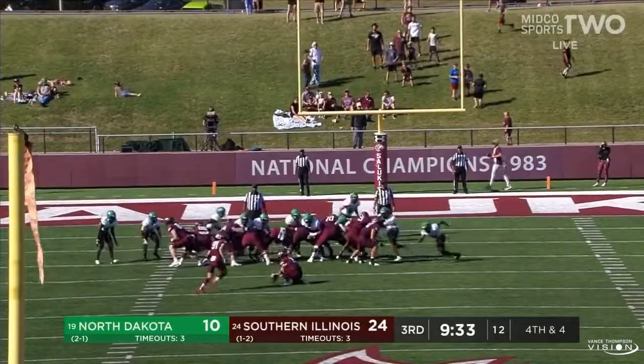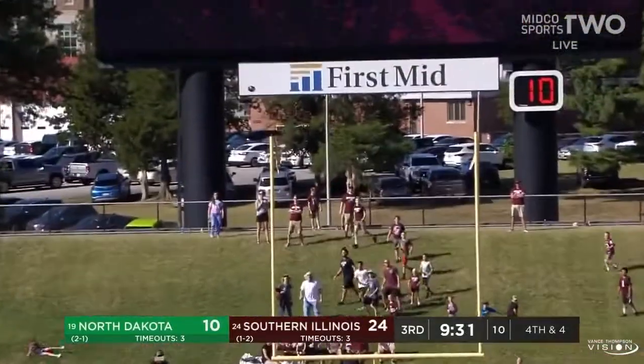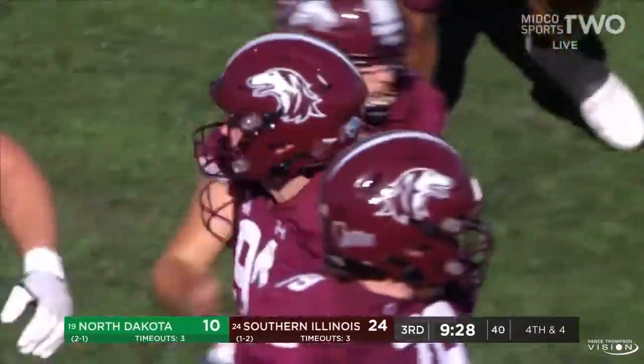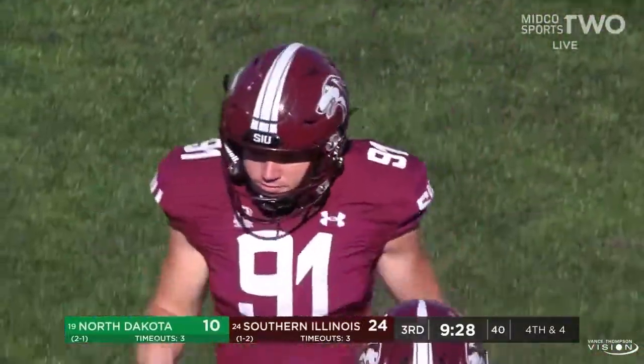Field goal attempt here for Baumgart — this one is up — and it is no good, he pushed it to the left. And North Dakota comes up with the ball.